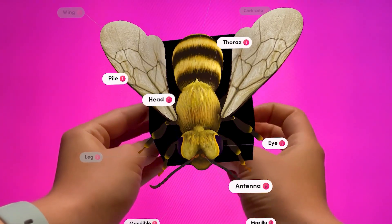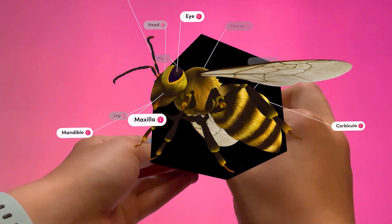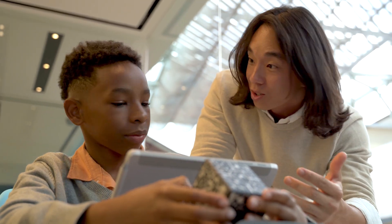It's like providing your students an infinite shelf of digital manipulatives they can inspect, explore, and learn from that correspond to the lessons you are already teaching.